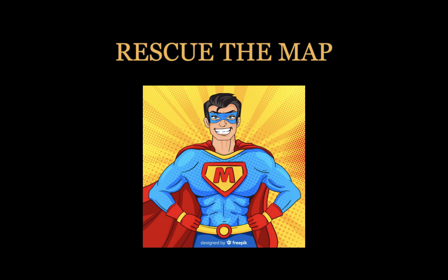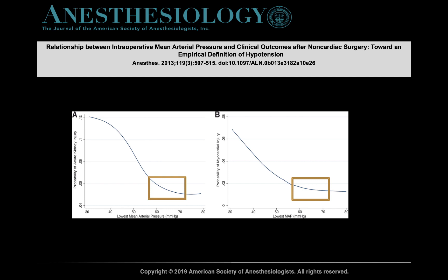So we need to be rescuers of the mean arterial blood pressure. This was a very large study — and I'll put the reference in the show notes as well as some of the other studies I mention during these podcasts. This study looked at nearly 30,000 non-cardiac surgery patients in the OR.